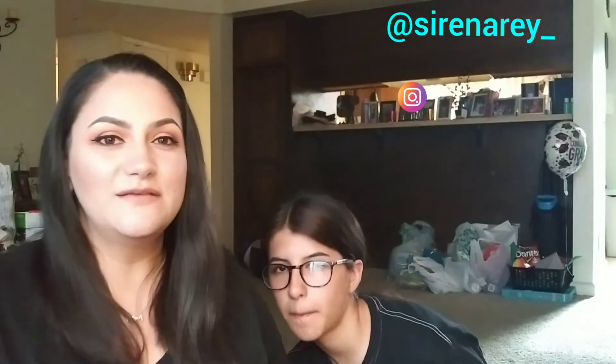Hello everyone, my name is Serena and this is my daughter Glenda. Welcome to our first video on this channel. We will be doing unboxings, hauls, and maybe soon DIYs. Thank you for being here with us.